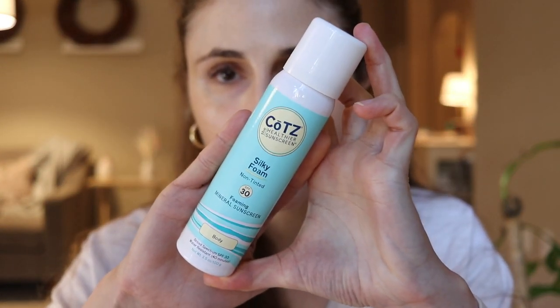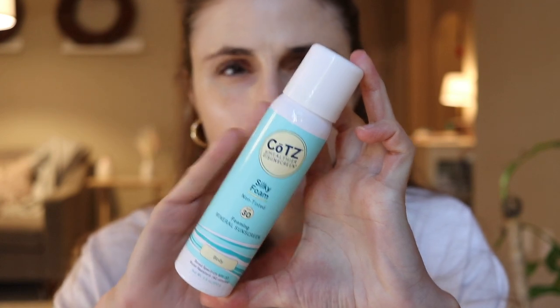We really don't know how well foams perform in comparison to creams and gels. Creams and gels we know make a layer of protection on the skin, but I've told you guys about the limitations of sunscreen sticks, sprays, and foams are another uncharted territory.